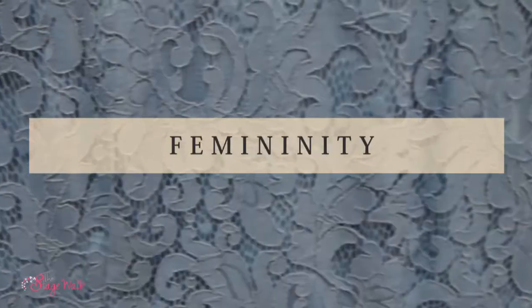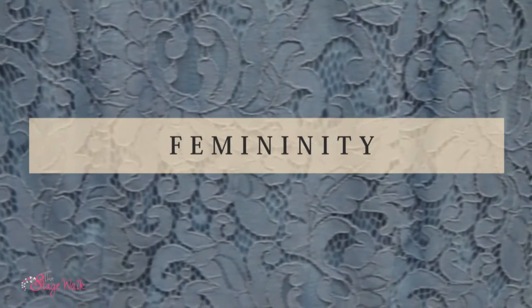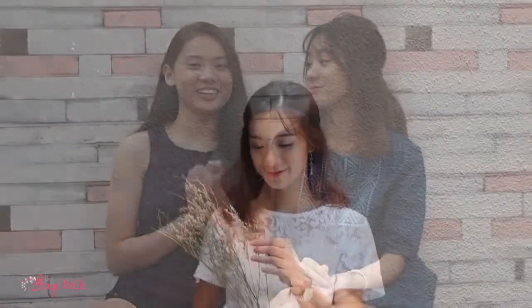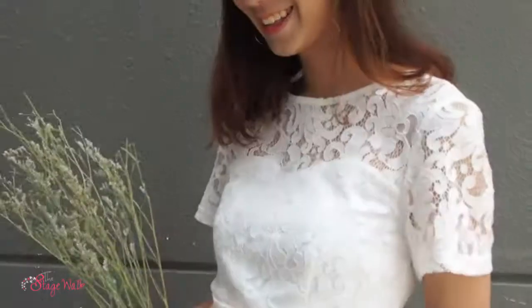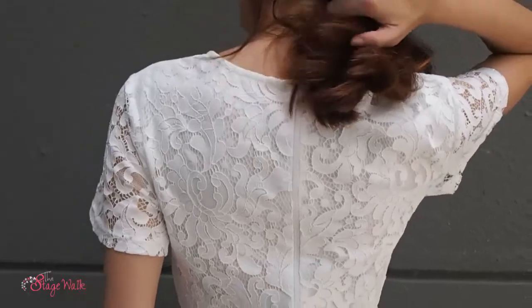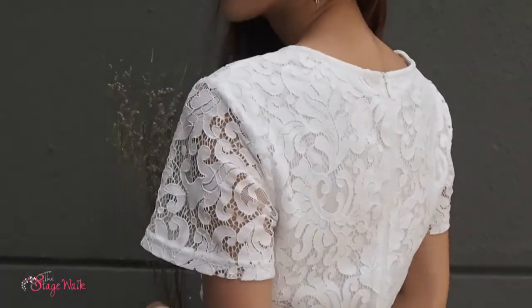Thirdly, for the more girly side of you, we picked up two dresses that will fit you perfectly. I picked up the Spring Sweetheart Lace dress in white because I want to go for the dainty look. This dress is available in three colours: white, periwinkle, and deep purple. I especially love the sweetheart lace neckline — it's incorporated with lace and it really gives off a dainty touch to the whole look.